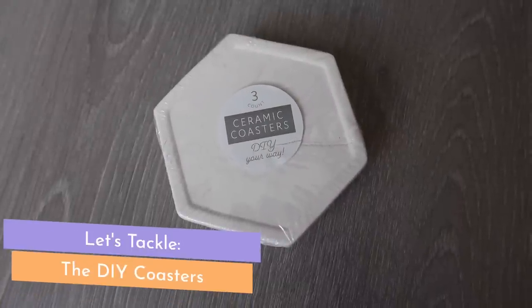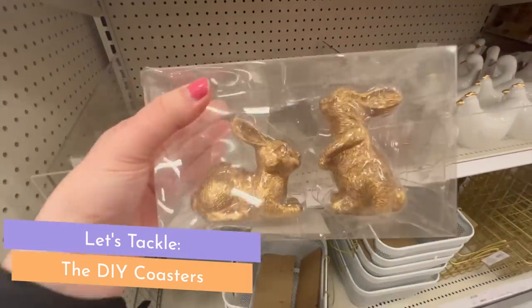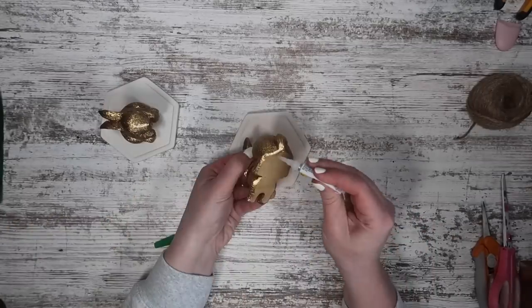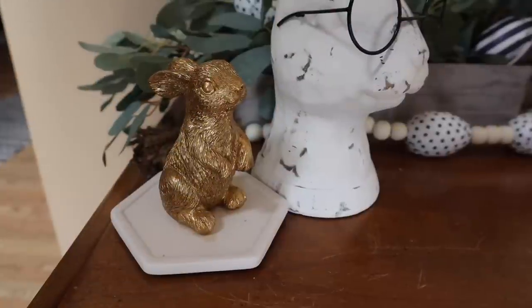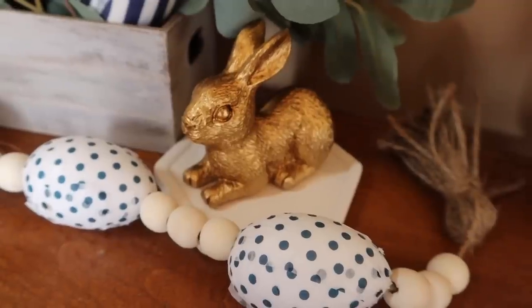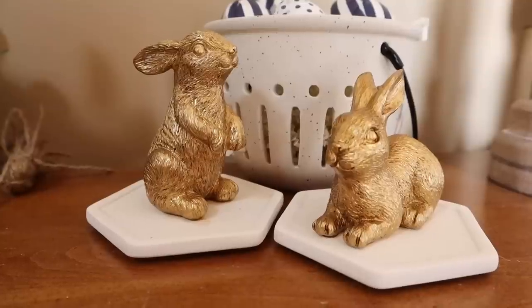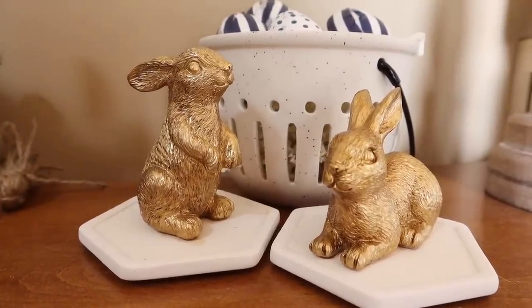Bear with me — this is a beast of a video with a ton of projects, but that's because Kelly sent me so many great things. Like these ceramic coasters — I decided to pair them with these two-for-five-dollar bunnies from the Target Dollar Spot. I originally was going to add Easter grass or moss, but once I glued them down I fell in love and left well enough alone. They look so cute on pedestals. The hexagon shape means you can push them together or pull them apart — sometimes simple is the best way to go.